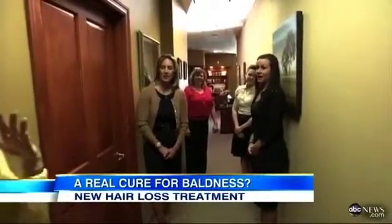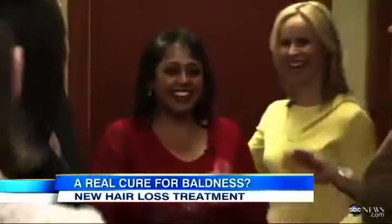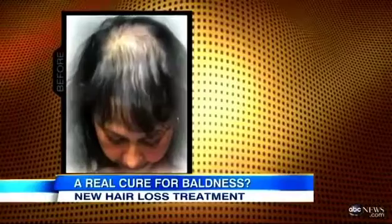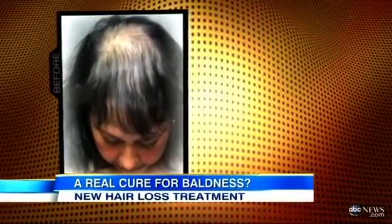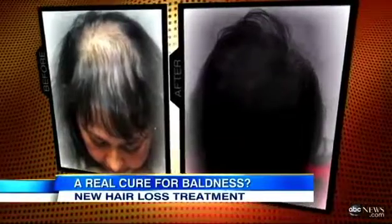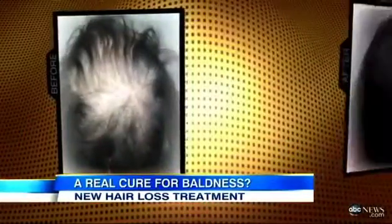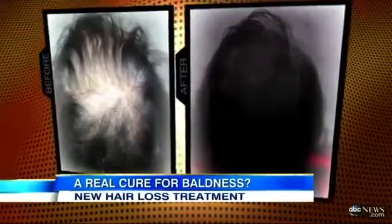Here comes the new Nassim. This is what Nassim's hair looked like before — compare that to how it looks now. Quite a difference. "It was amazing, the transformation that I've seen. It looks so much better. I love it."